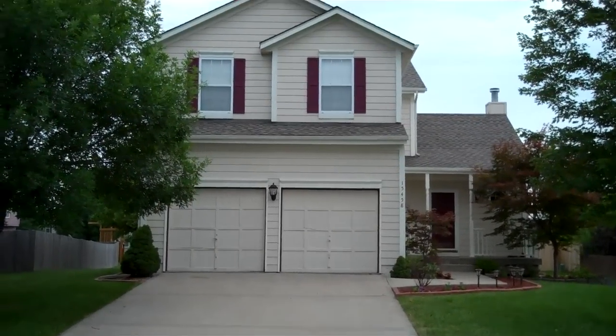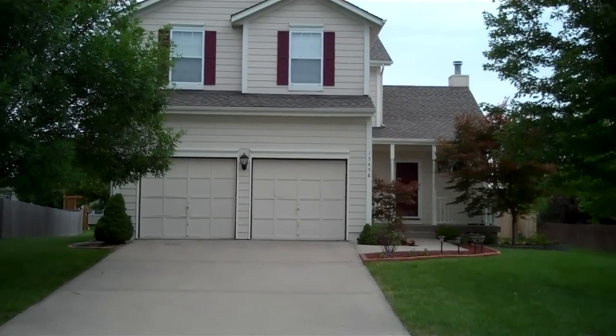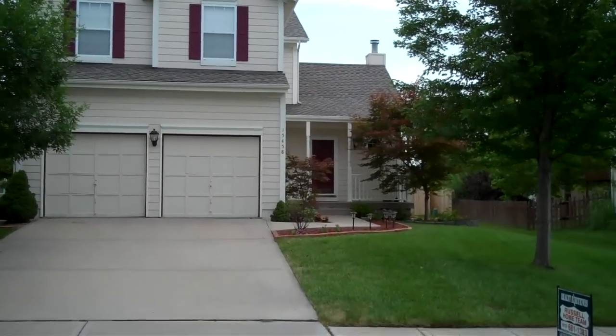Hey, Michael here with the Russell Home Team, and I'm here to introduce you to my new listing at 15458 South Wyandot Drive in Olathe, Kansas, located in the Stonehurst subdivision.